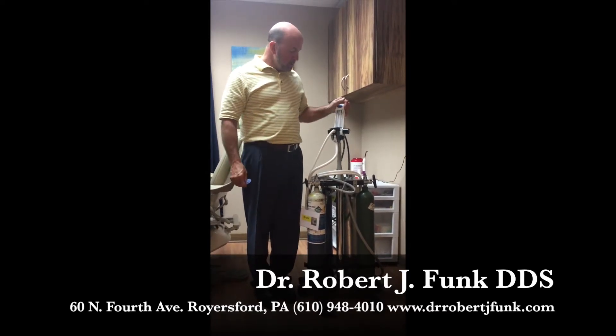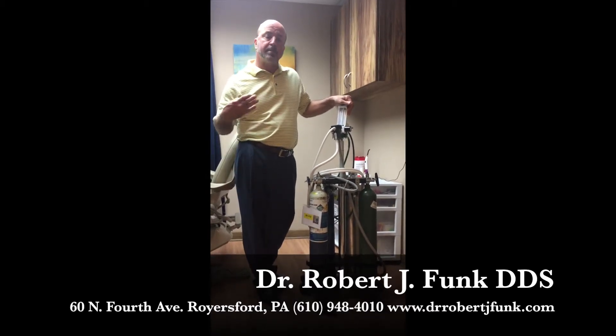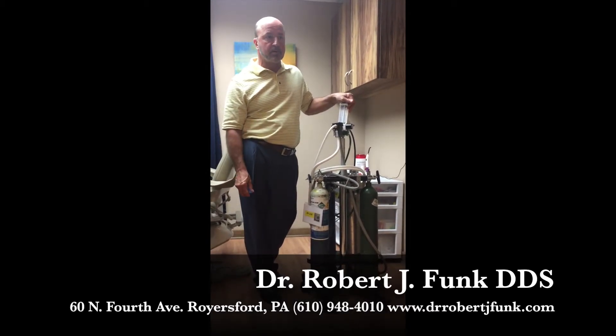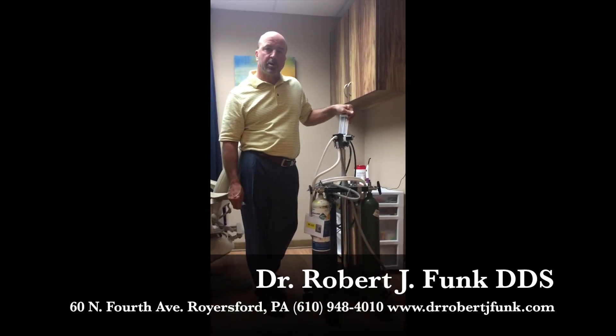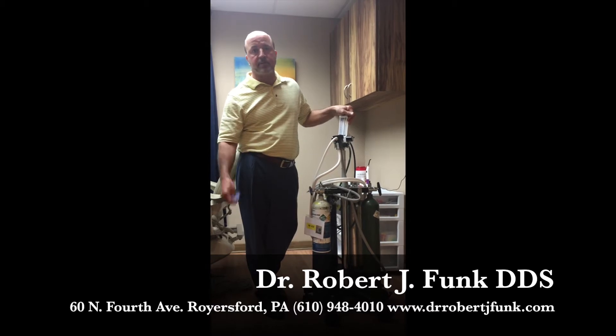This is a nice adjunct to our practice. It opens up some avenues for some of you out there who cannot get any work done unless you have some sort of nitrous to help you get through it. So I can offer that for you now.